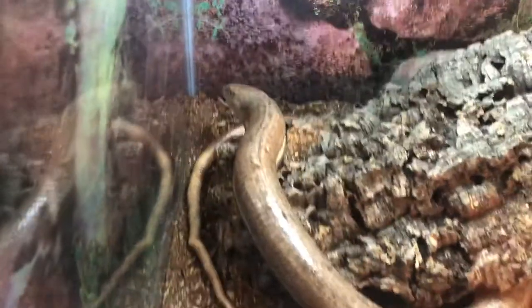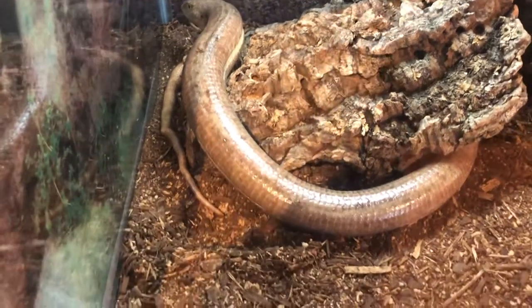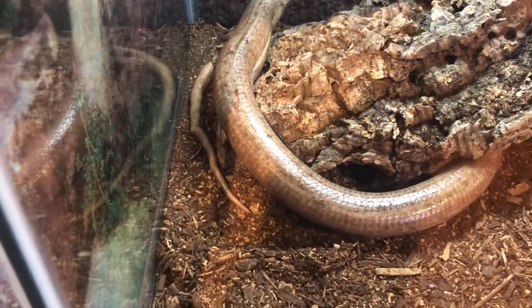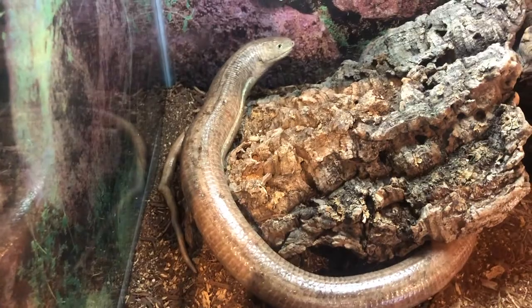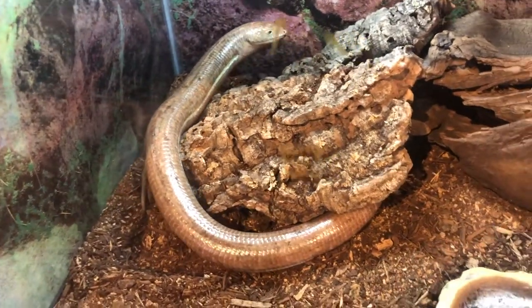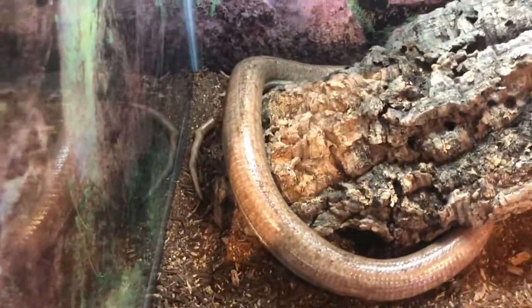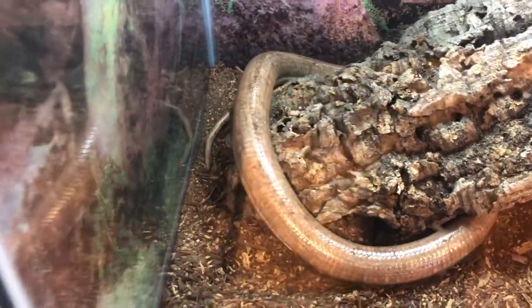Next to Chubbs, we have Izzy. Izzy is a legless lizard — a European legless lizard, to be exact. These guys are similar to snakes. They look a lot like snakes, and to the uneducated eye you would think it's a snake, but they actually are not. She does not move as gracefully as a snake. They have some anatomical differences.